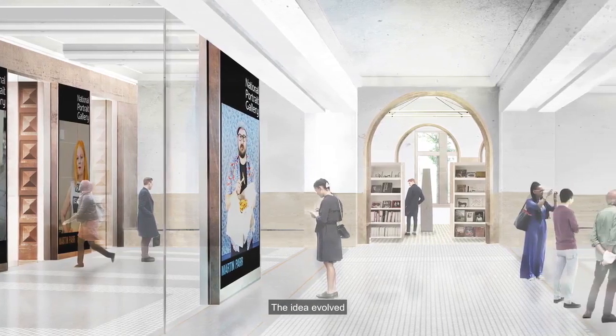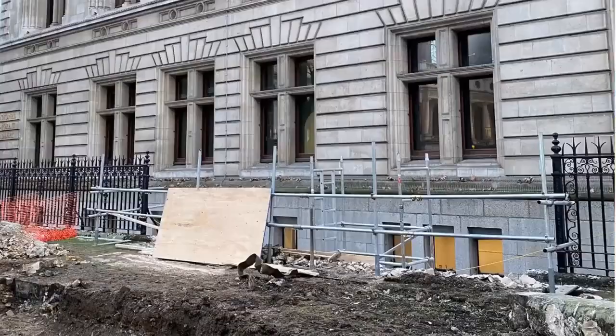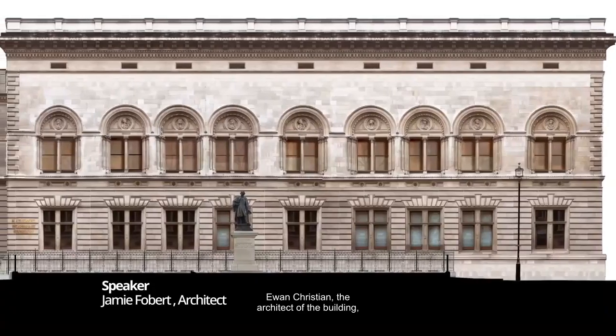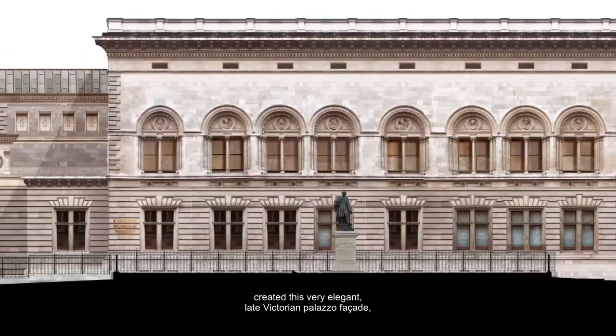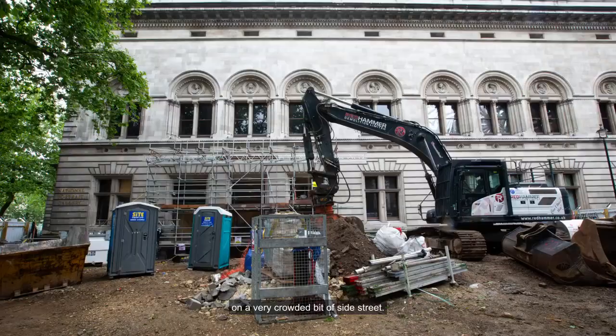The idea evolved that you would create a new public space. You and Christian, the architect of the building, created this very elegant late Victorian palazzo facade, yet the entrance is stuck on a very crowded bit of side street.